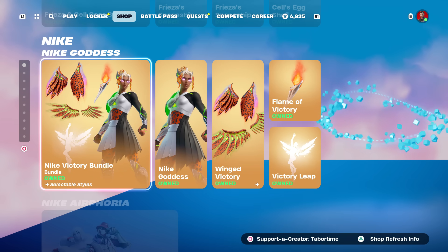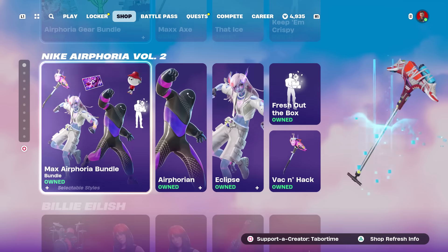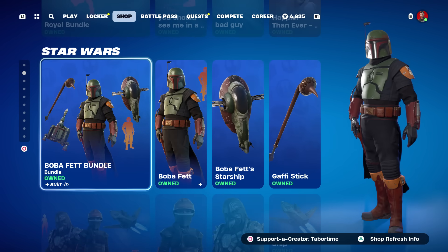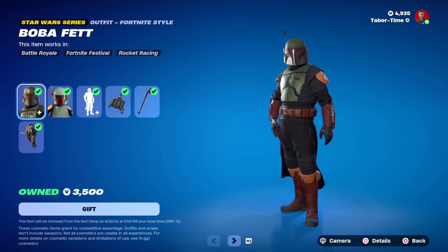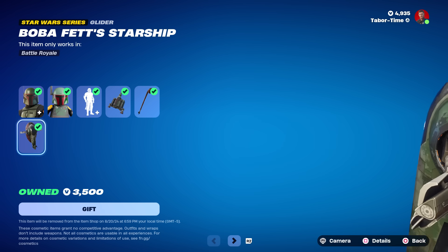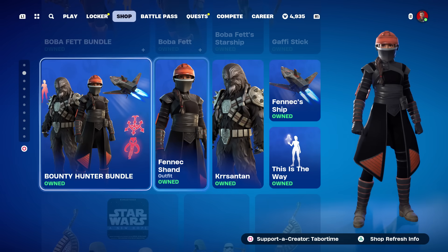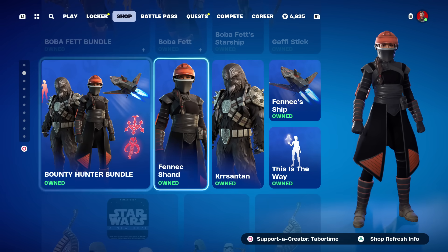Nike Goddess is surprisingly still here, plus the Airphoria bundles Wave One and Volume Two. Billy Eilish is still here as well. Here's the Boba Fett bundle — an iconic character with a built-in emote called Targeting Computer Online, and his starship is also in the bundle. Solid all around.